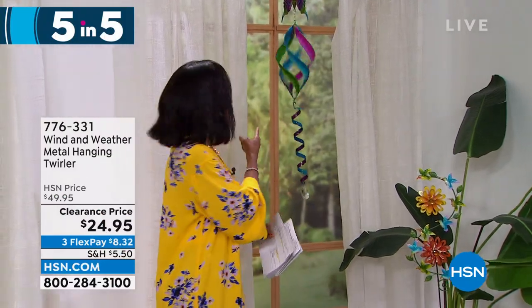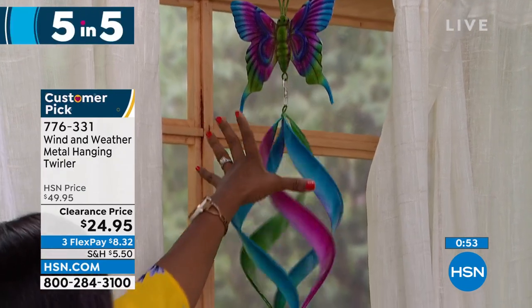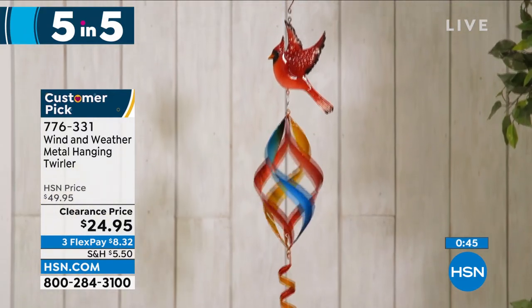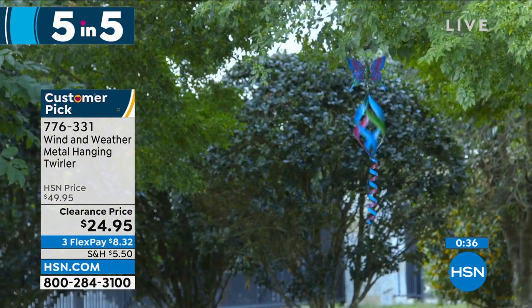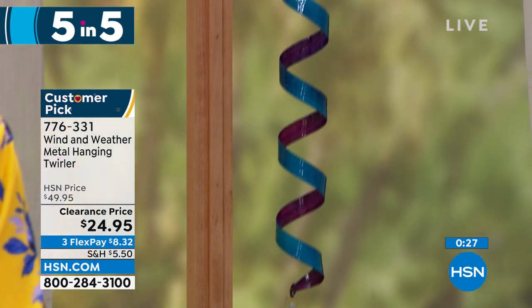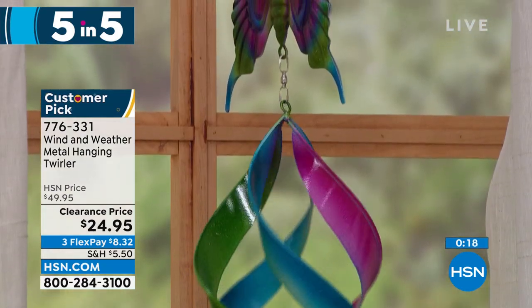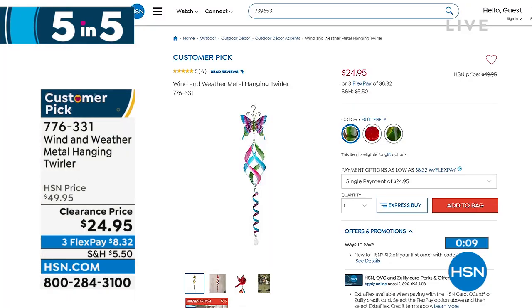Moving on — it can only be Wind and Weather. This is the metal hanging and twirling spinner. You're seeing it here in the butterfly, but we also have it with a beautiful hummingbird at the top, or a cardinal. Isn't it mesmerizing when the wind blows? You have this outside and when a little bit of wind comes, it's just stunning — it really brings ambiance to your outdoors. It's 42 and a half inches from top to bottom, a nice long one, weighs less than a pound, and it's on clearance at half price. Item number 776-331. The butterfly is the most limited.